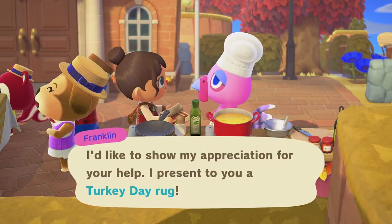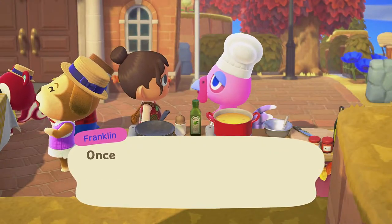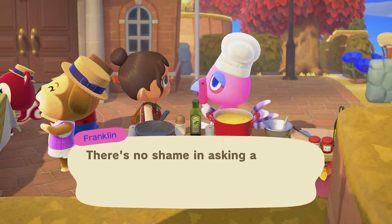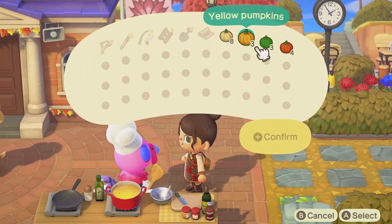After you help Franklin cook this dish and you sing a little cute song, he will be gifting you the Turkey Day rug. The second recipe that we are cooking with Franklin is pumpkin pie.